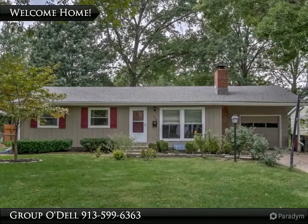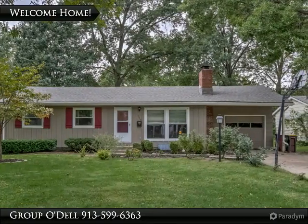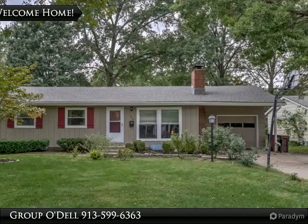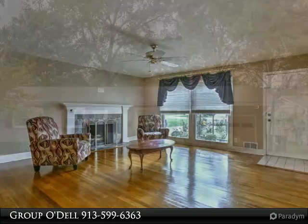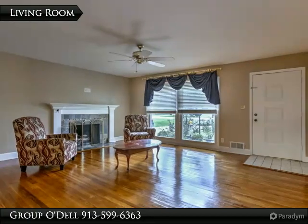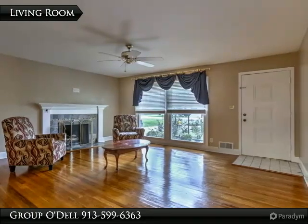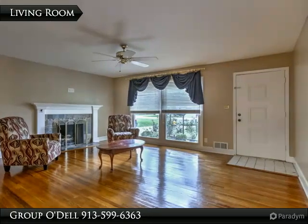Welcome home! This ranch home in Millburn Fields is cozy and ready for you to move right in. Walk in and you'll love the sparkling hardwood floors in the living room. The fireplace adds coziness and makes this room a great place to relax.